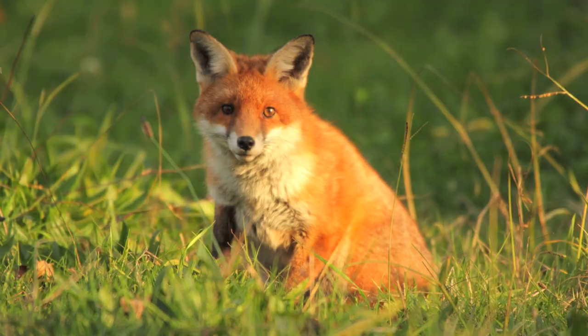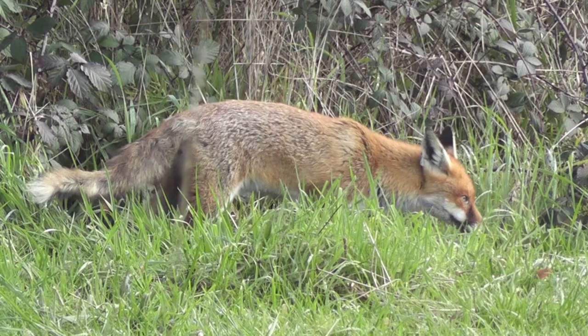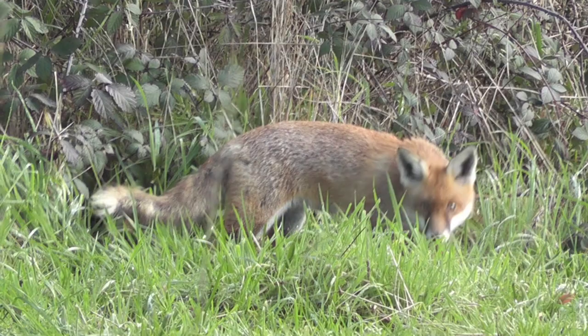The red fox was introduced in Australia during the 1830s. Fox distribution in South Eastern Australia coincides with rabbit populations. Naturally, rabbits are the desired prey of the cunning and elusive fox.